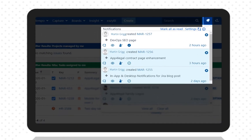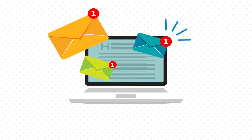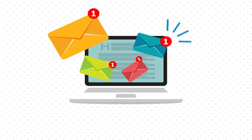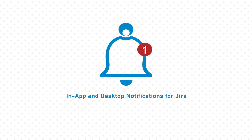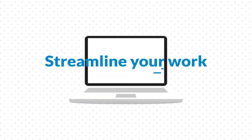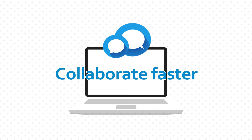Stay updated and engaged with your JIRA tickets without the hassle of receiving tens of email notifications daily. In-app and desktop notifications for JIRA will help you streamline your work, take actions, and collaborate on JIRA tickets right away faster than ever.